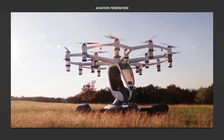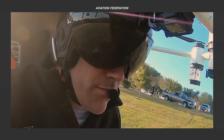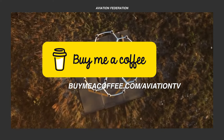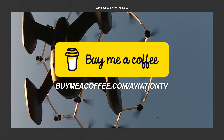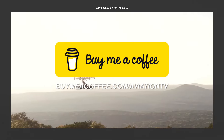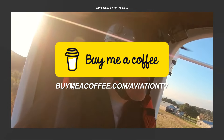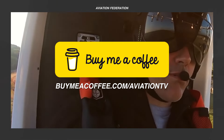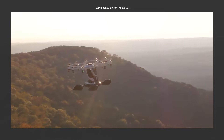Before we proceed with the rest of this list, we're happy to let you know that we now have another way for you to support our content. You can send us a one-time donation by visiting the link on screen or by clicking the link in the description box. Every contribution you make helps us grow in order to bring you more useful and entertaining content. Thank you and we truly appreciate all of your support.